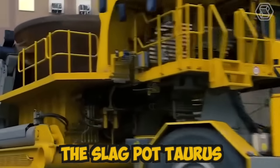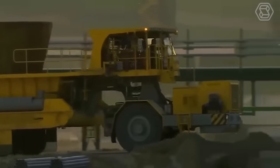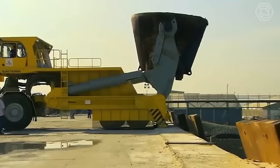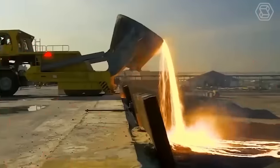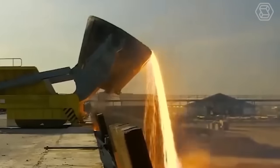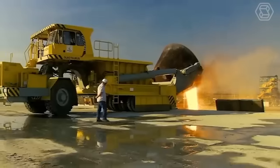The Slagpot Taurus is designed with a high-quality steel frame and lined with heat-resistant materials, ensuring that it can withstand the extreme temperatures and harsh environments present in steel mills. The machine is equipped with wheels and can move easily around the plant, making it a highly efficient tool for transporting molten slag.